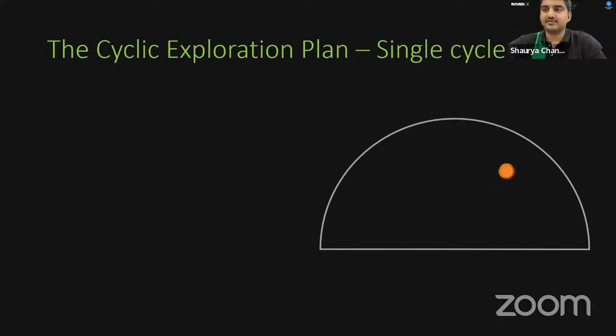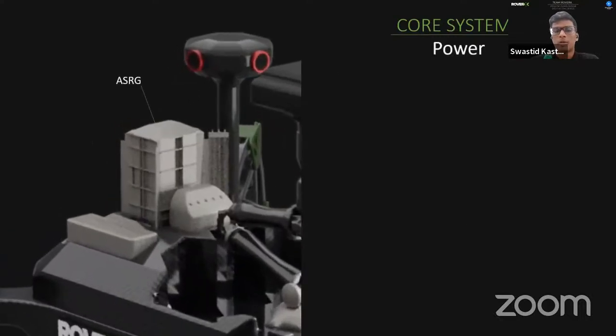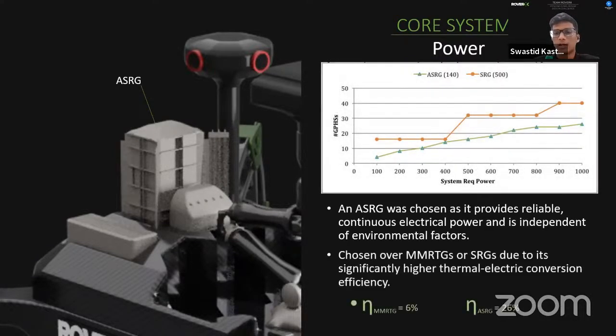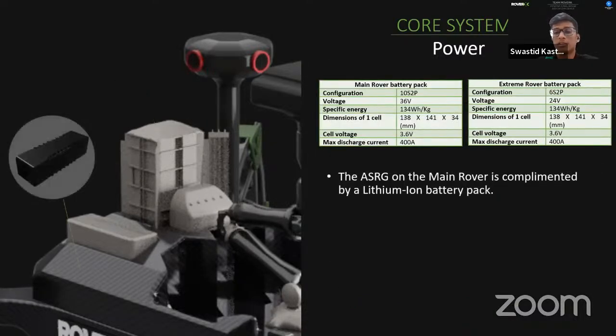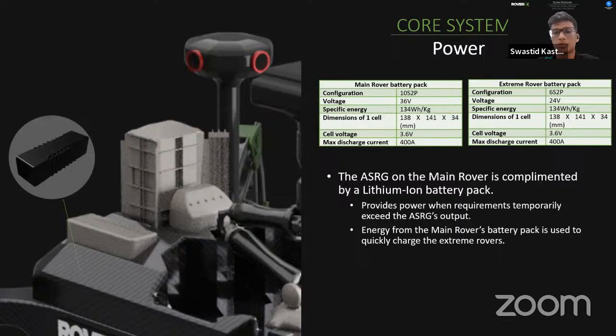For power, the primary source is an Advanced Stirling Radioisotope Generator (ASRG), which converts heat from radioisotope decay into mechanical oscillations and then into electrical power through a three-step energy conversion. ASRG was chosen for its reliable, continuous electrical power independent of environmental factors. It was preferred over MMRTGs or SRGs due to its significantly higher thermoelectric conversion efficiency. The ASRG is complemented by a lithium-ion battery pack on the main rover, and a similar 6S2P battery pack serves as the primary power source for the extreme rovers.